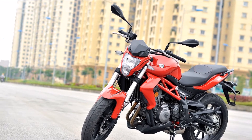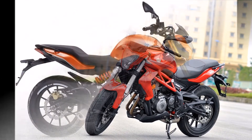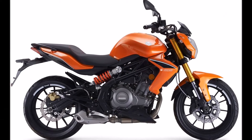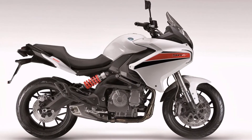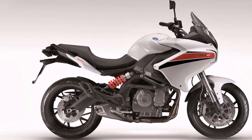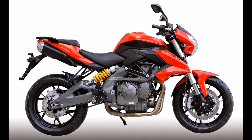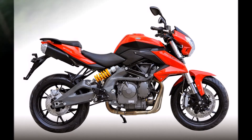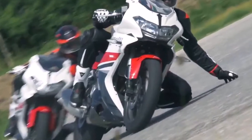DSK Benelli will be hoping to ramp up sales volume with the 302R, but a lot will depend on the price. The DSK Benelli 302R will be powered by the same 300cc liquid-cooled parallel twin engine, which makes 35 bhp of power at 12,000 rpm and 27 Nm of torque at 9,000 rpm.